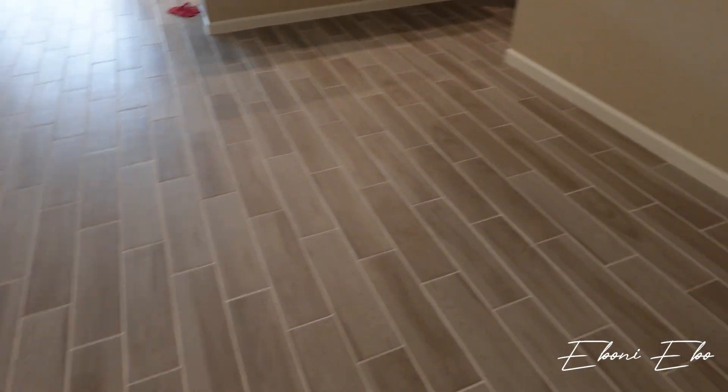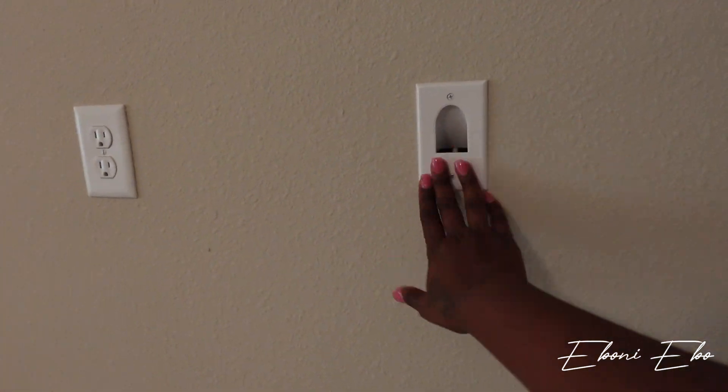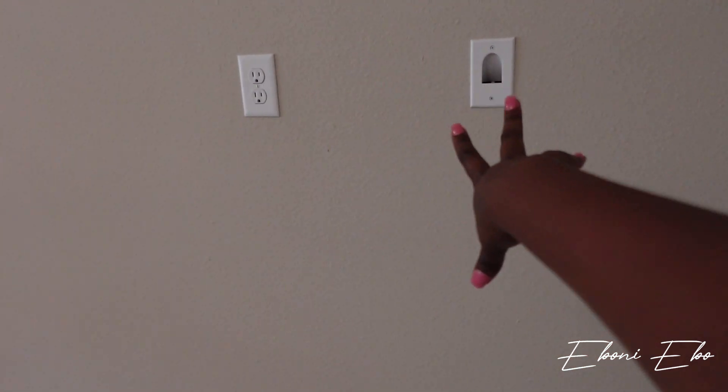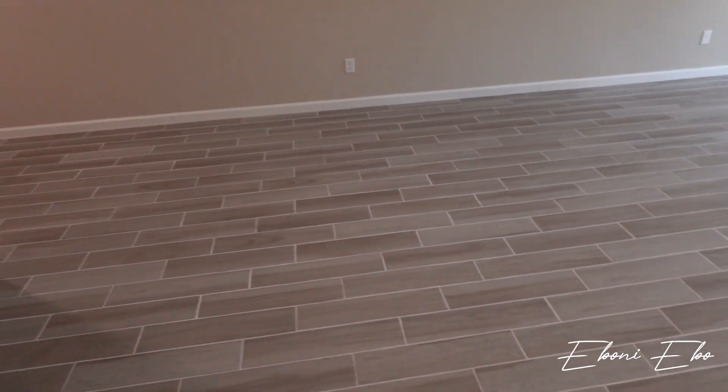It's a nice size. And then this is the living space area here. It does have it where you can already hang your TV on the wall so you can hide the cords, so I don't have to pay to get that done. This is the living room — it's a really nice size. I'm doing this house tour by myself, so bear with me.